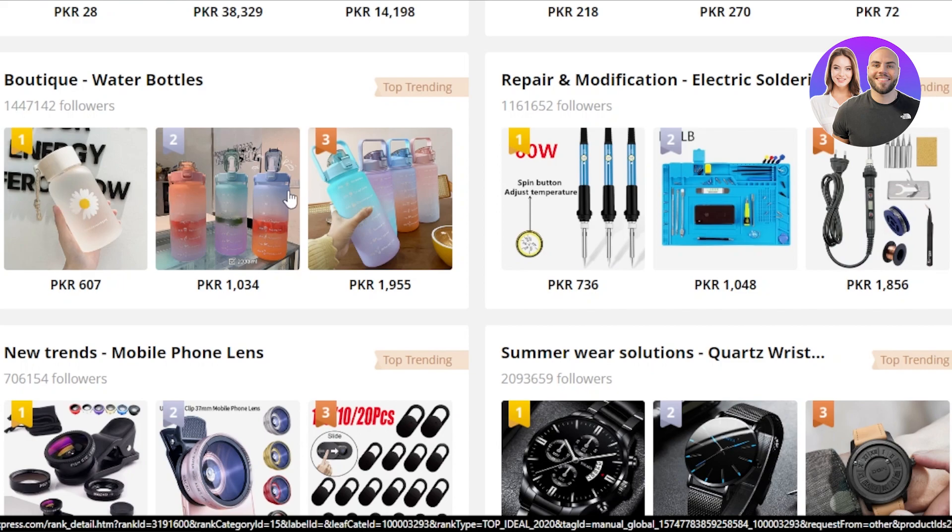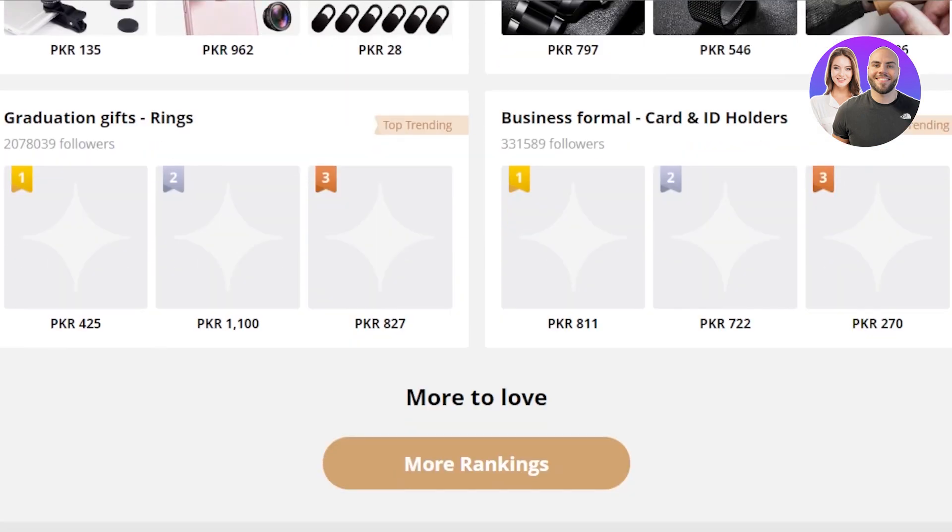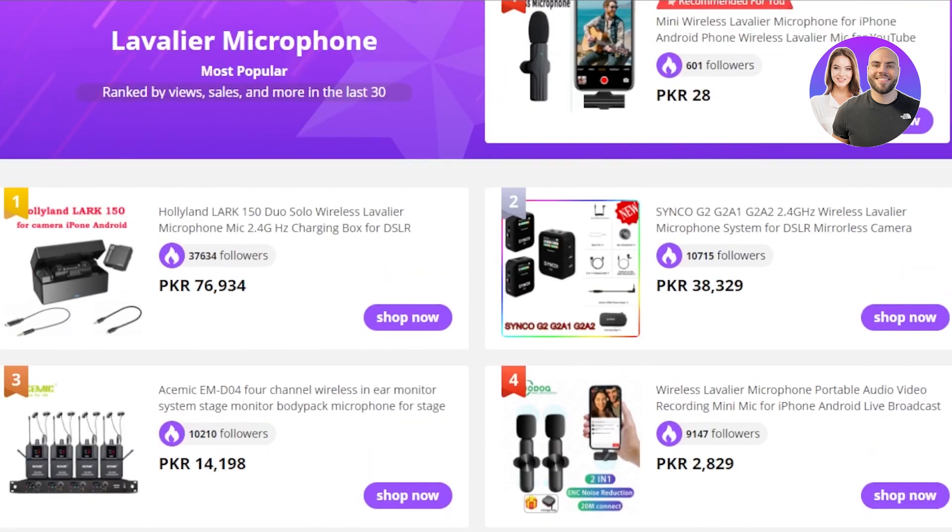Then we have petite water bottles that are trending nowadays. You can take these bottles to the gym, to work, or even to school. These are very high quality, aesthetic bottles and they're trending on social media. Everybody is looking for these types of bottles, so you should definitely check out and dropship this product.